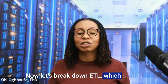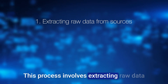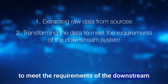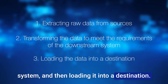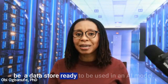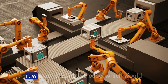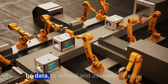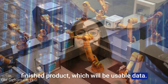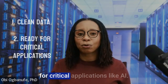Let's break down ETL, which stands for Extract, Transform, and Load. This process involves extracting raw data from various sources, transforming the data to meet the requirements of the downstream system, and then loading it into a destination — which could be a data lake or a data store ready to be used in an AI model. It's like a factory assembly line where raw materials — in this case, data — are refined and assembled into a finished product: usable data. ETL ensures that the data is clean and ready for critical applications.